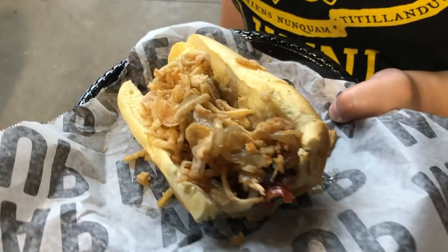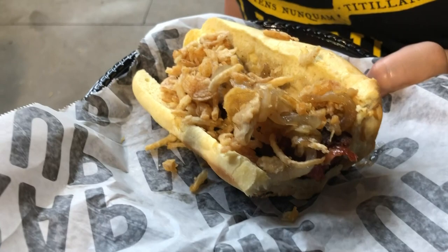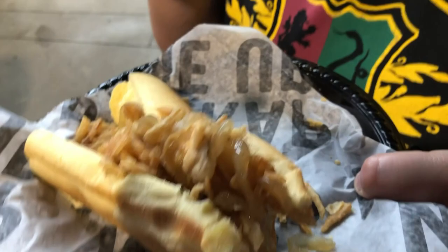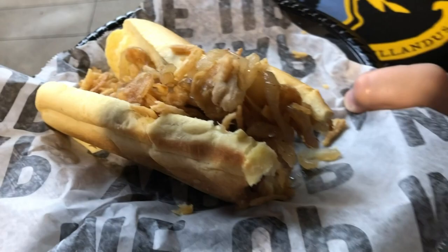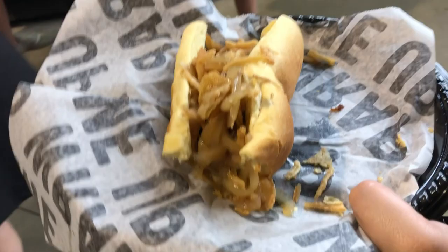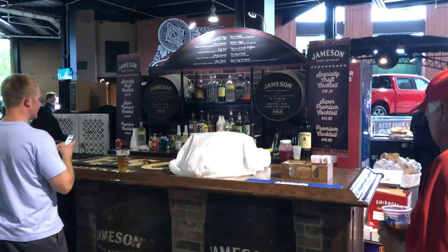I just had my first bite and I loved it. The dog has a lot of crunch to it between the bacon, the dog itself, and the crispy onions. Molly gave it a thumbs up too — she's struggling to eat it but loves it. For ballpark food it's pretty nice. The bun falls apart which is a little difficult, but it's a tasty bun. Highly recommend.